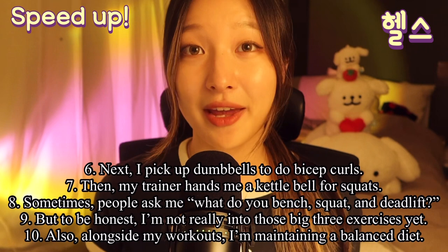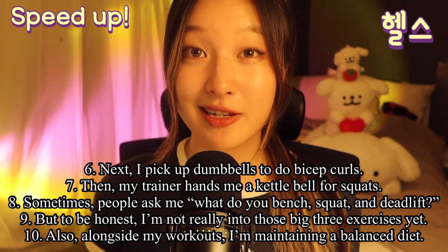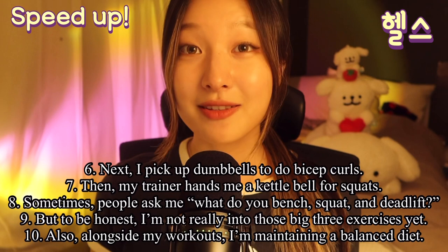Next, I pick up dumbbells to do bicep curls. And then my trainer hands me a kettlebell for squats. Sometimes people ask me what do you bench, squat, and deadlift? But to be honest, I'm not really into those big three exercises yet.